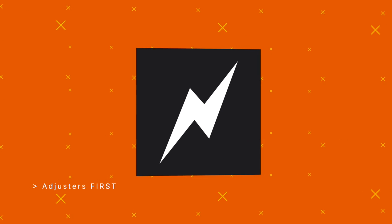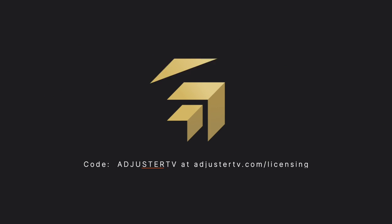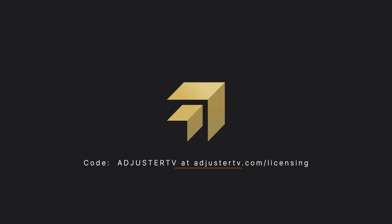This is Adjuster TV. Adjusters first. This video is sponsored by Adjuster Pro. Use code AdjusterTV at checkout. Get licensed right now at AdjusterTV.com slash licensing.